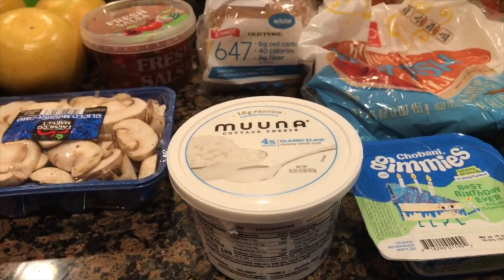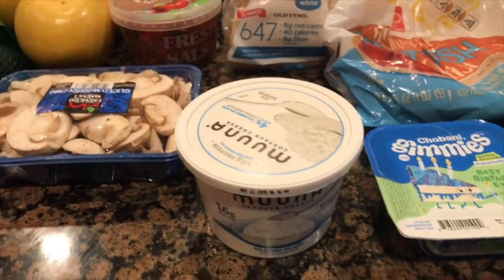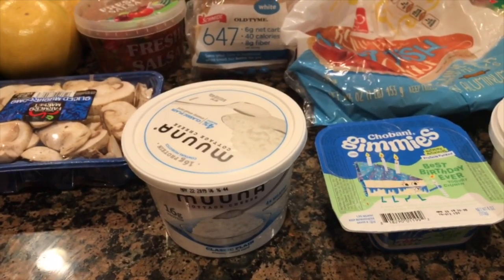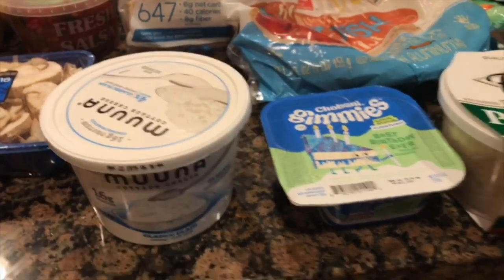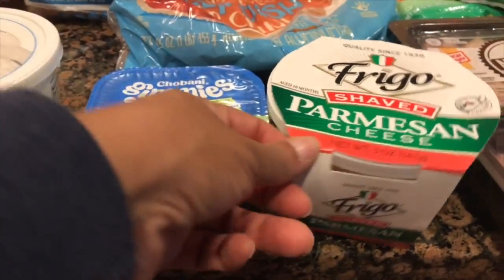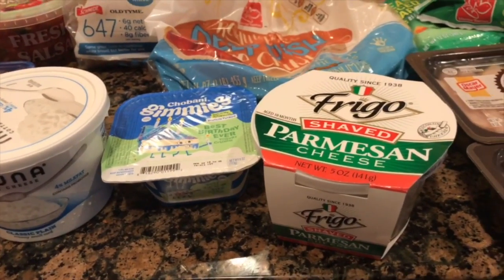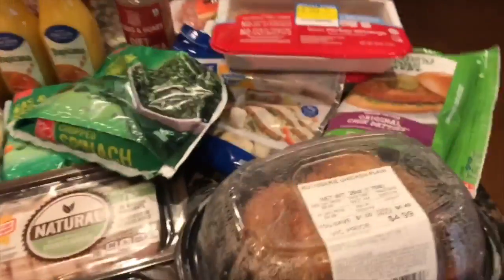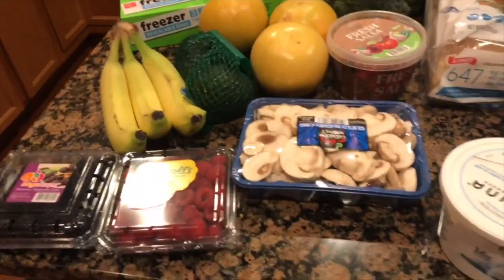The freebies this week from Harris Teeter's VIC special were the cottage cheese — absolutely free — and the Chobani Gimmies were free as well. Sometimes they do two freebies, sometimes one or none, so this week we lucked out with two. The shaved parmesan cheese was not on sale at around $3, but I like to put it in my Caesar salads that I take daily as a snack.